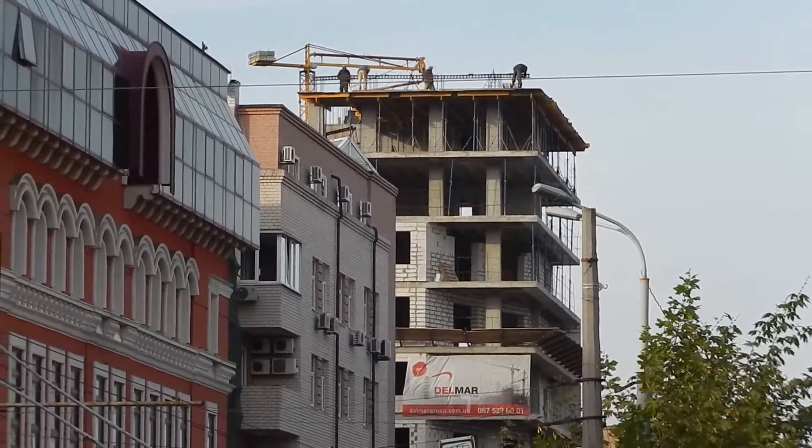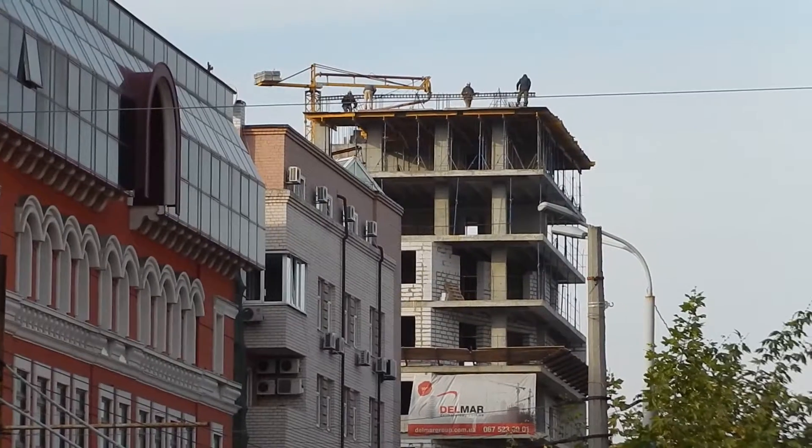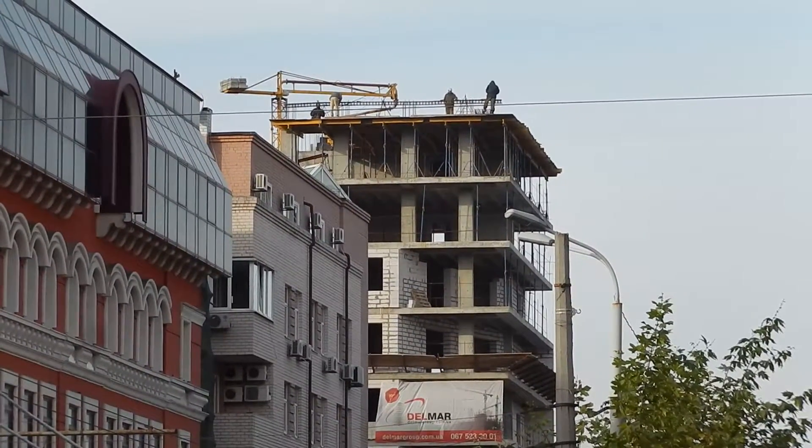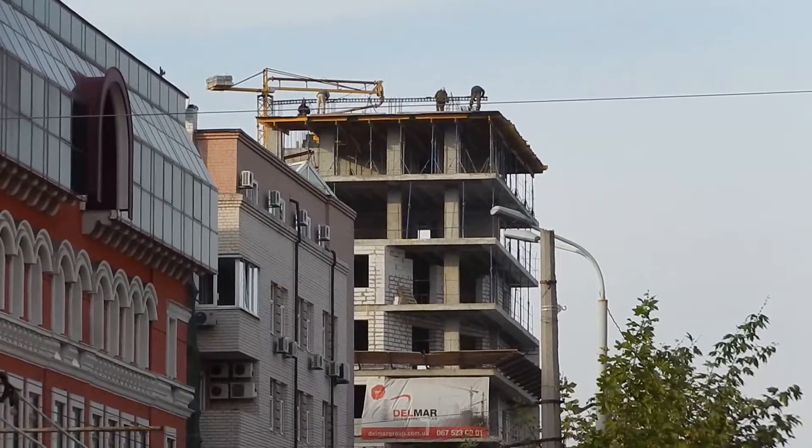Hello, this is Matrya Lesnikov at Construction in Dnipro, and I'm seeing now the construction of a new apartment building on Mironov Street, built by Thelma.